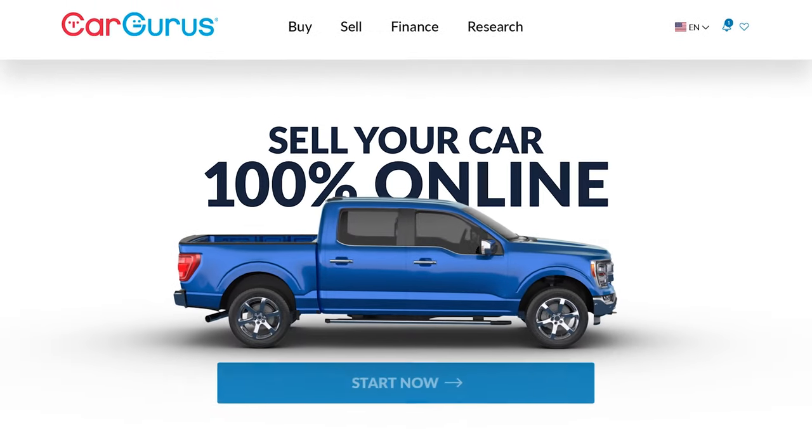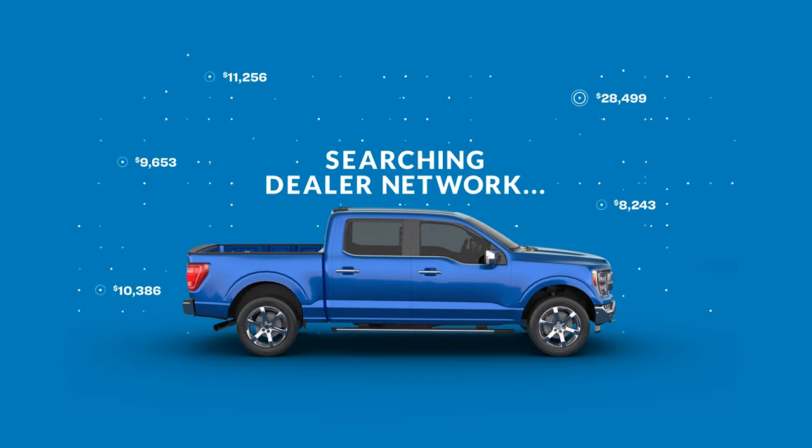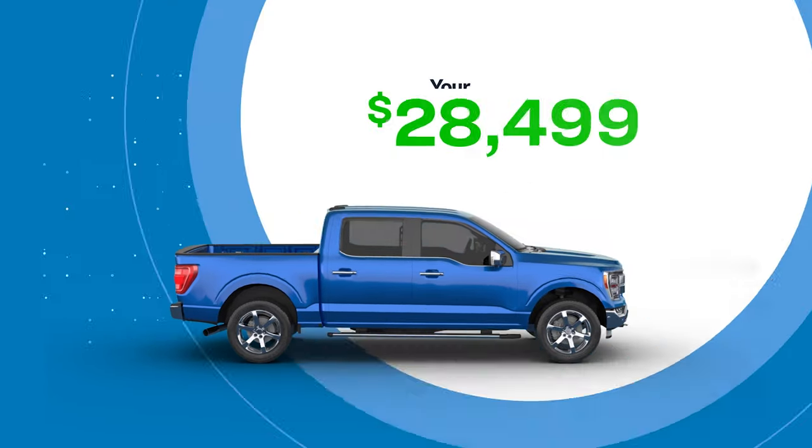If you want to sell your car, don't go anywhere else. Sell it online with CarGurus. Get a free quote from thousands of dealers nationwide, and if you like the price, they pick it up and they pay you.